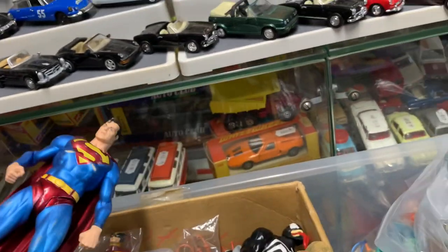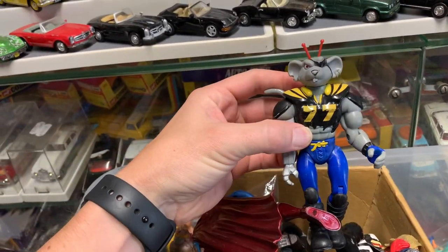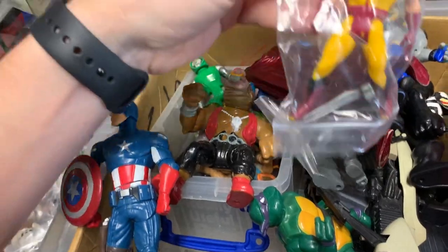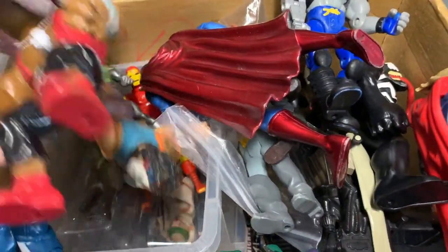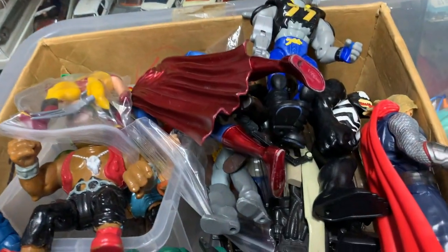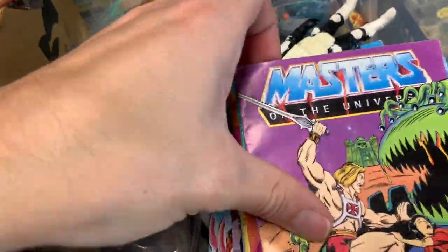And some more figures of interest. Oh man, I used to love Biker Mice from Mars! Is that a Wolverine from the 1984 Secret Wars set? I'm just absolutely reliving my childhood picking up these figures. These Masters of the Universe comics are pretty cool.